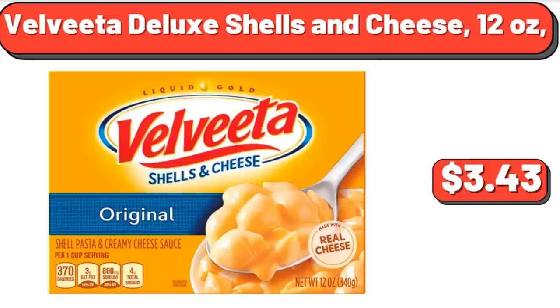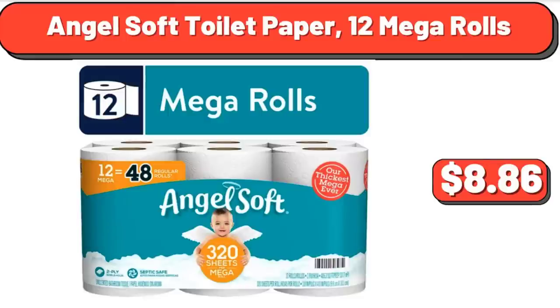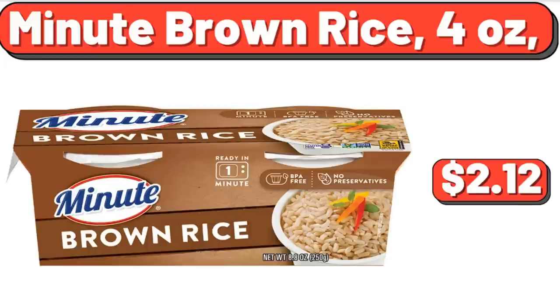Velveeta Deluxe Shells and Cheese, 12 ounces, $3.43. Angel Soft Toilet Paper, 12 Mega Rolls, $8.86. Minute Brown Rice, 4 ounces, $2.12.